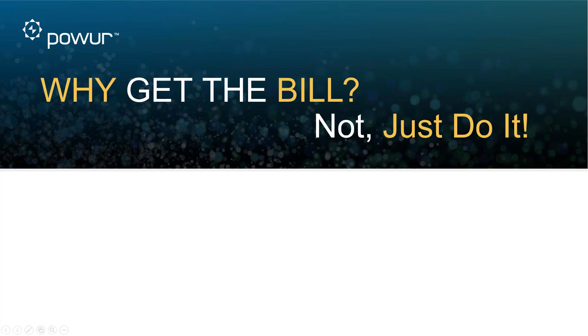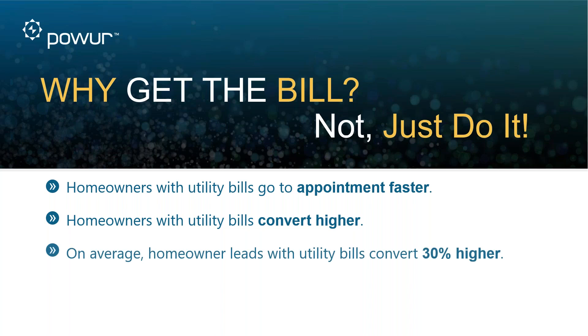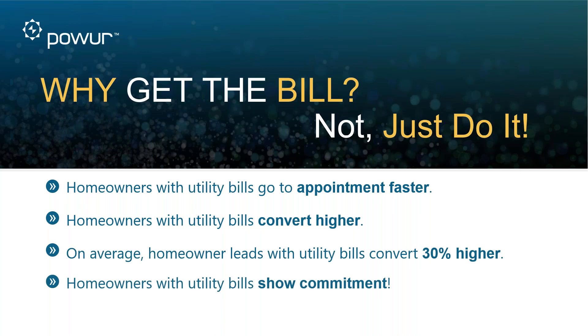So why get the bill? Let's actually dive in and see why. Homeowners with utility bills go to appointments much faster, and at the end of the day we're getting paid for appointments and installs. If we do a better job generating those appointments, we're going to do a better job generating income. Homeowners with utility bills convert upwards of 30 percent higher than those submitted without utility bills. Submit a utility bill if you want to make more money.